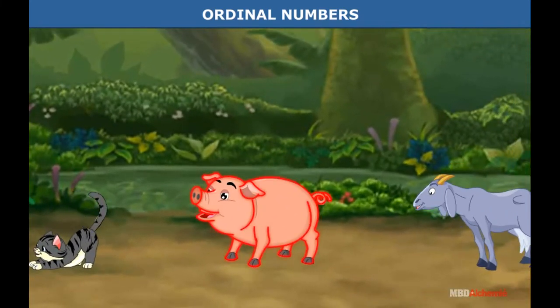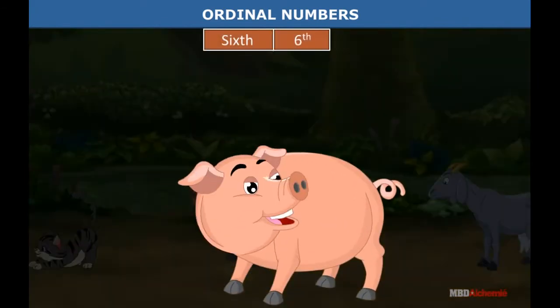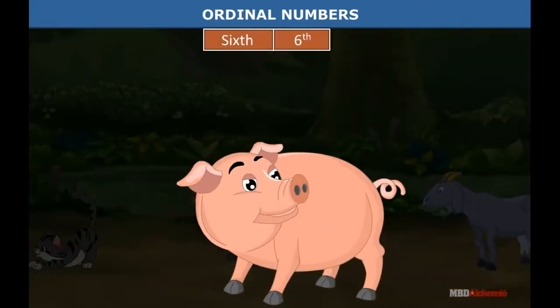The pig is in number six position. We say he is sixth in order. Here is how we write sixth as a number.